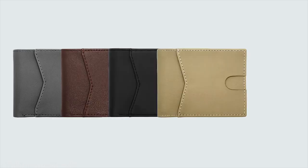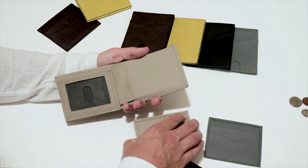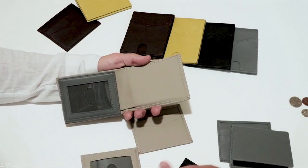The Waldram comes with 5 colors and it looks great in all of them. You can even merge different colors to express your uniqueness.